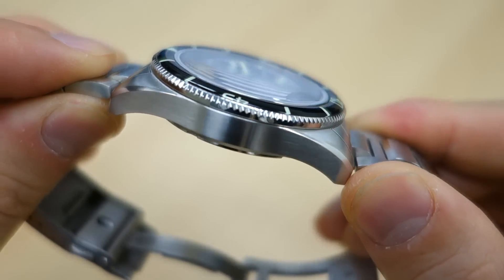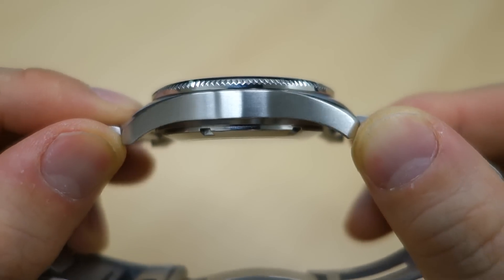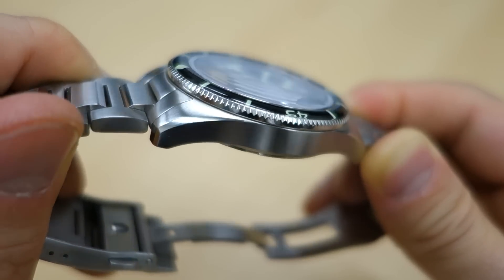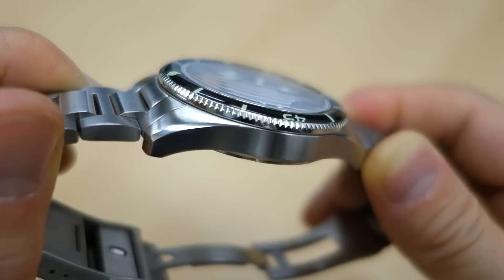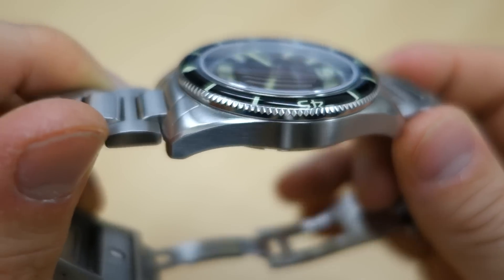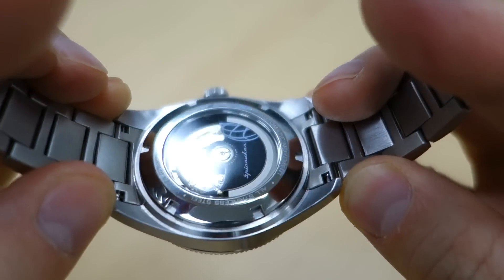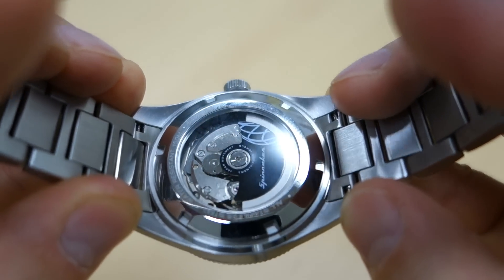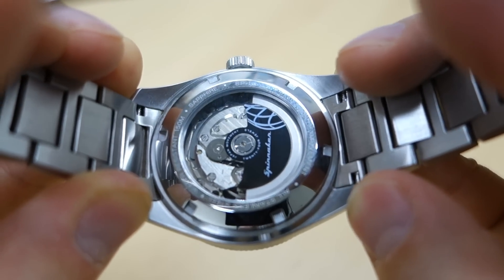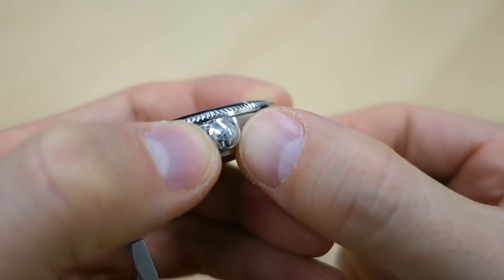Finishing-wise, the bezel has polished finishing that transitions to longitudinal brushing on the tops and sides of the lugs, with a polished bevel at the transition — pretty nicely done. Spinnaker really does produce decent cases for the price. The brushing on the sides transitions to circular brushing on the case back. The case back itself is a polished screw-in display back with slight decoration on the rotor. The crown features a laser-etched Spinnaker logo.